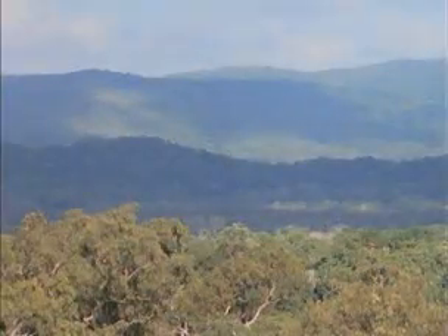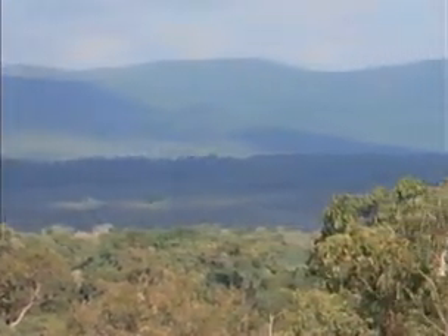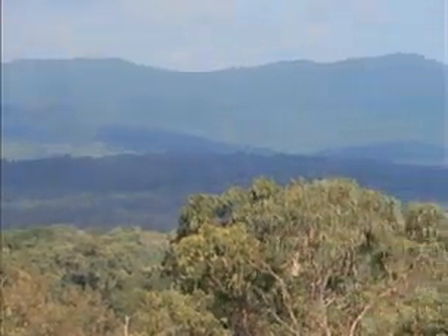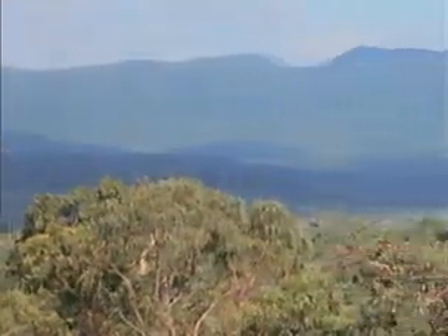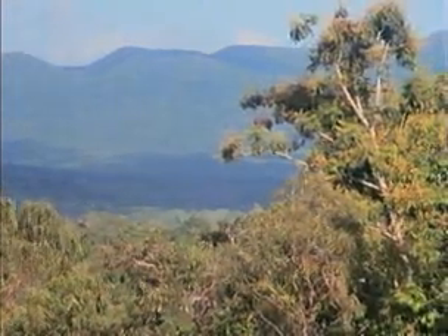This is Iron Range and there's a pretty good reason for calling it that — they found minerals here. Those minerals didn't prove to be economical and so far no mining's gone on here, and it remains a very good natural rainforest.